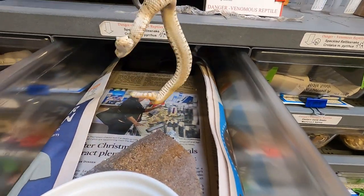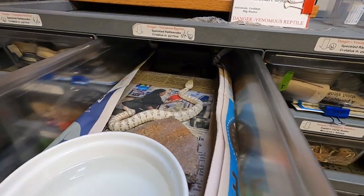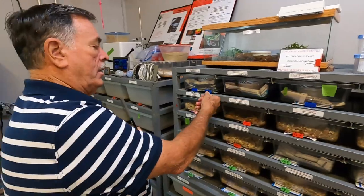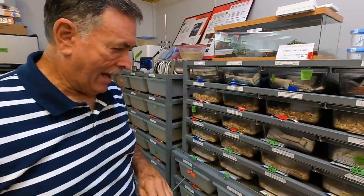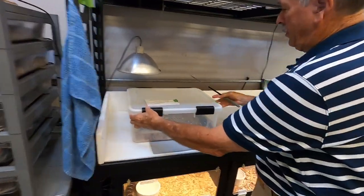There he is. He's a fat little booger. Oh my God, this thing is beautiful. They have between two and three offspring — they're live bearers.